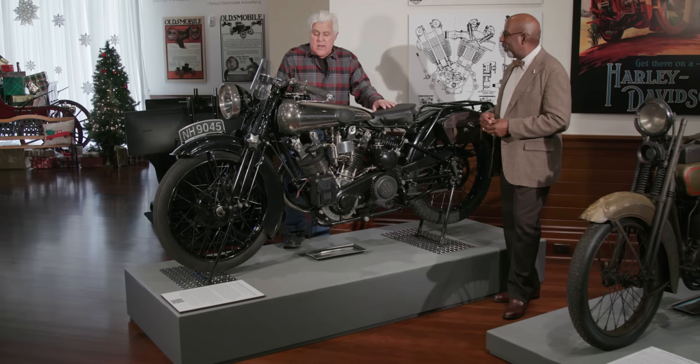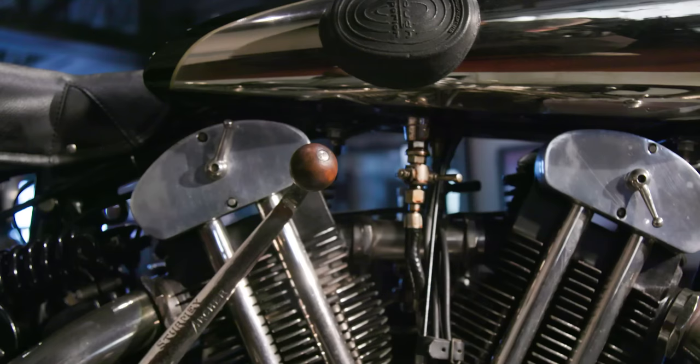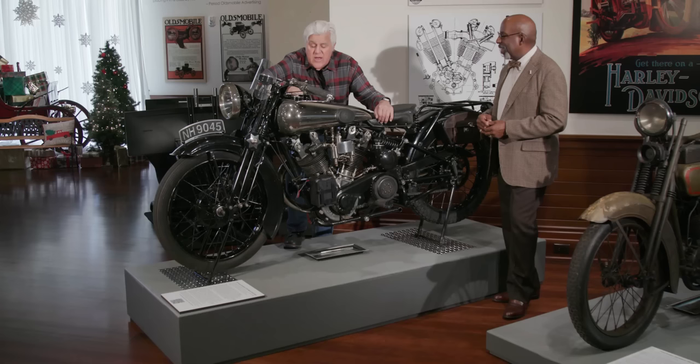George Brough was a master at almost detailing over technology. There was nothing particularly advanced about this bike — it just used the best components you could get: JAP 1000cc, overhead valves, Bentley and Draper suspension. These were really quite quick. It had a hand shift, which I love using on these things.